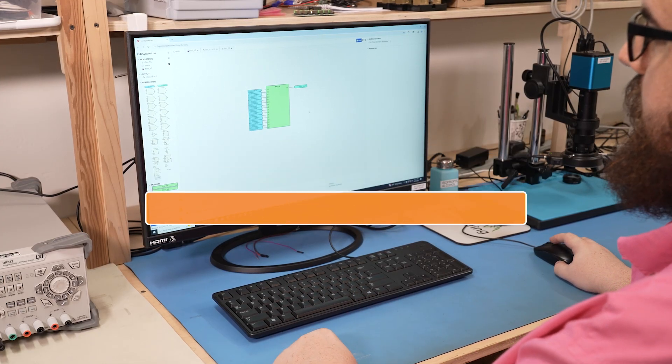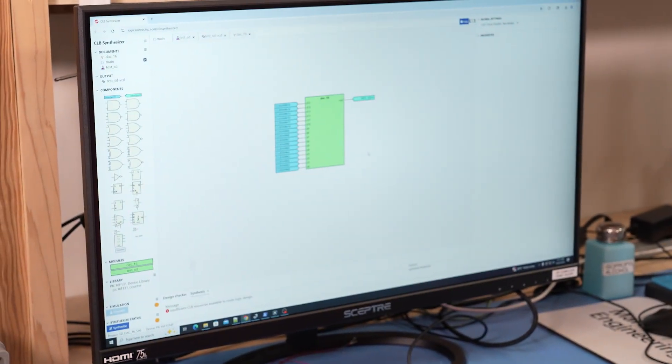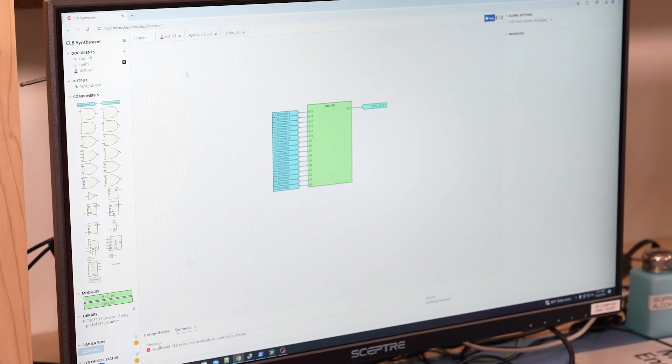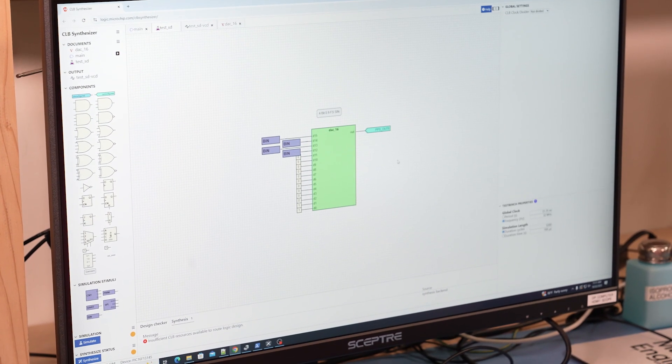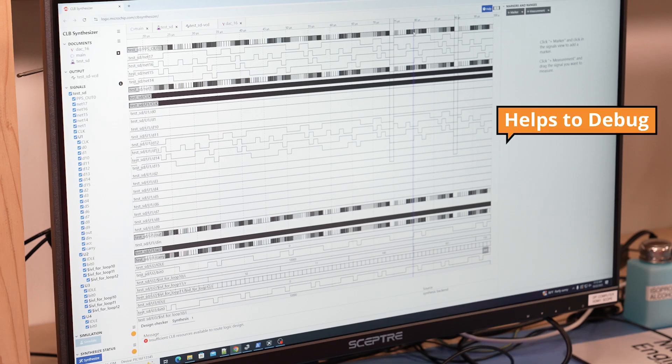We can use the CLB synthesizer to open up this design. It's actually just a Verilog block inside. We use the entire CLB to route this, so we can't actually synthesize it — we need to place it by hand. But we can make a test bench inside of the CLB synthesizer and actually simulate what the design will look like. Looking at the output here, we can see the input stimulus — we're generating a sine wave that goes peak to peak — and we can look at the output of the pulse density modulation from the Sigma Delta DAC to see that we're actually synthesizing that output. It helps debug issues like selecting the right output, making sure we're grabbing the overflow instead of the MSB. We can really see inside of the CLB design to understand what's going on, troubleshoot issues, and probe things that we could never probe on the real system.